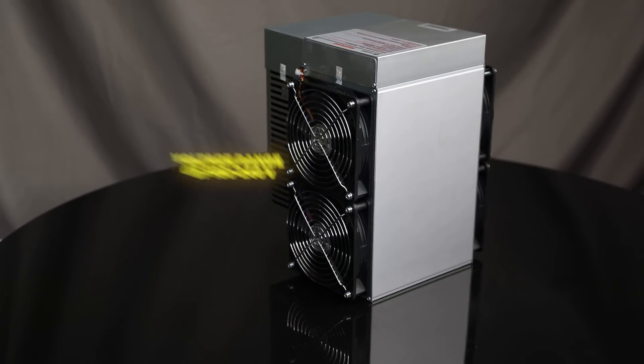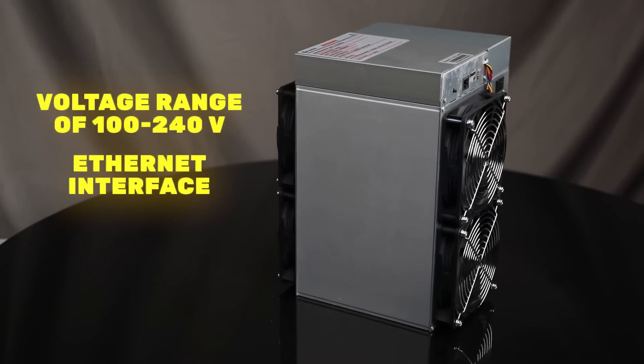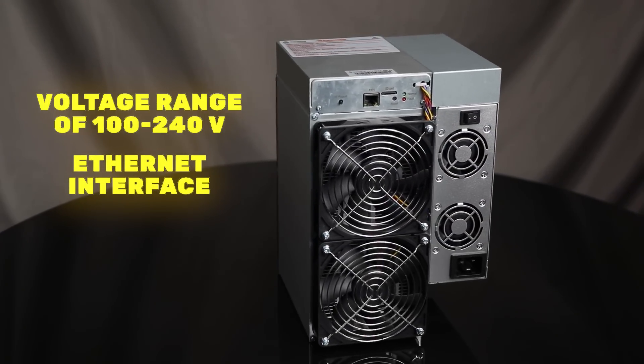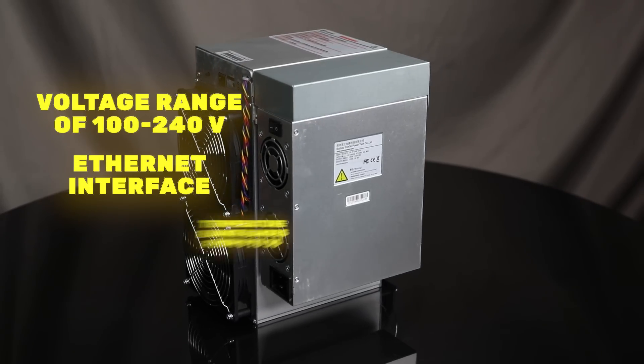Versatility is a key factor. The voltage range of 100-240V and the Ethernet interface ensure an uninterrupted connection. Gold Shell SC Lite 4.4TH per second is designed for optimal operation in various conditions.